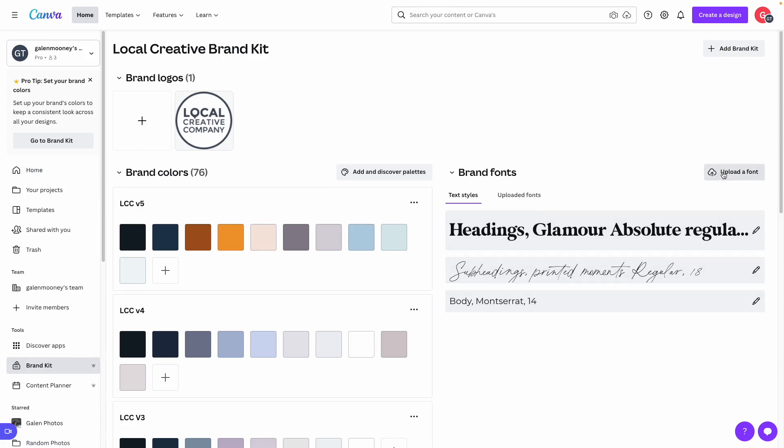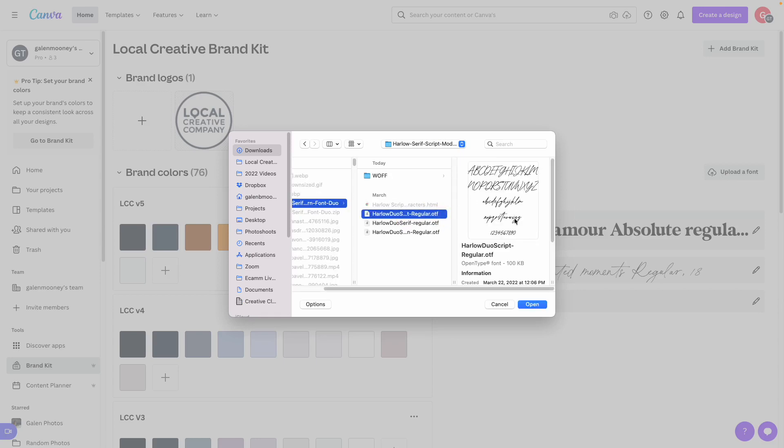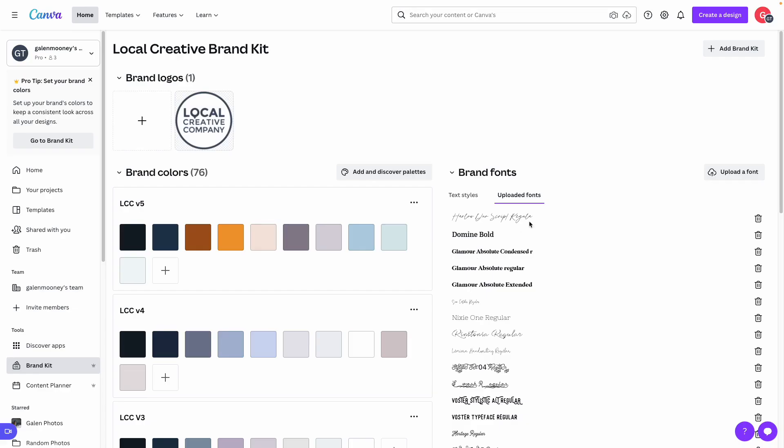Click Upload a Font and you're able to pull the font file directly from where it's saved on your computer. I'm going to upload the script version of this font first. It will prompt you to confirm: by uploading a custom font, you acknowledge that you own the font or have the right to use it for your intended purposes — that's the license I was referring to earlier. I have purchased the correct version, so I'll click Yes, Upload Anyway and give it a second. There we go — the font has now been added under my uploaded fonts.